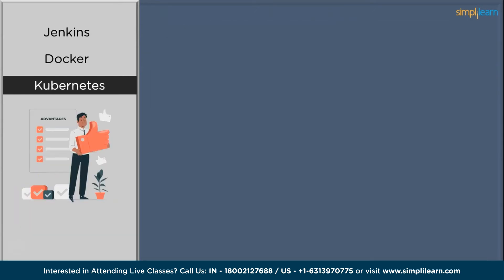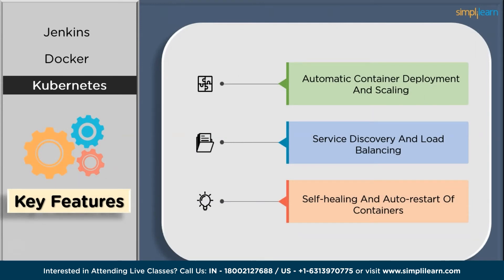Looking at Kubernetes' key features — automatic container deployment and scaling: Kubernetes provides automatic container deployment and scaling capabilities. When deploying applications, you can define the desired state using YAML files in a declarative configuration, and Kubernetes ensures that the specified number of container replicas is running at all times. Service discovery and load balancing: in a containerized environment, multiple instances of an application may be running across different containers, and Kubernetes provides a built-in service discovery mechanism. Self-healing and auto-restart of containers: the platform provides self-healing capabilities — if a container fails due to an application crash or other issues, Kubernetes detects the failure and automatically restarts the failed container.